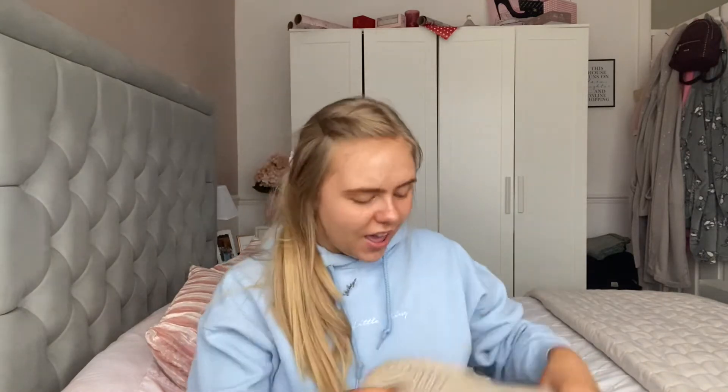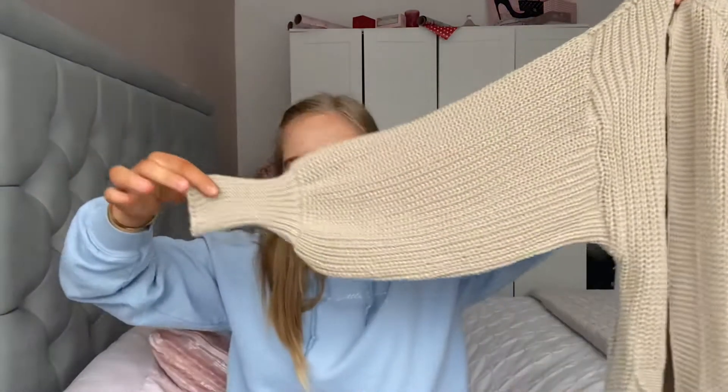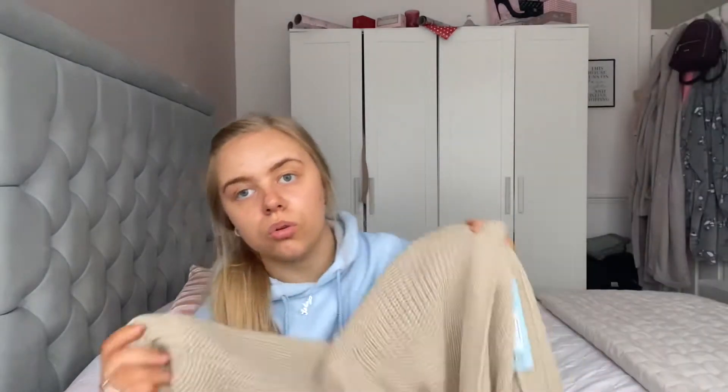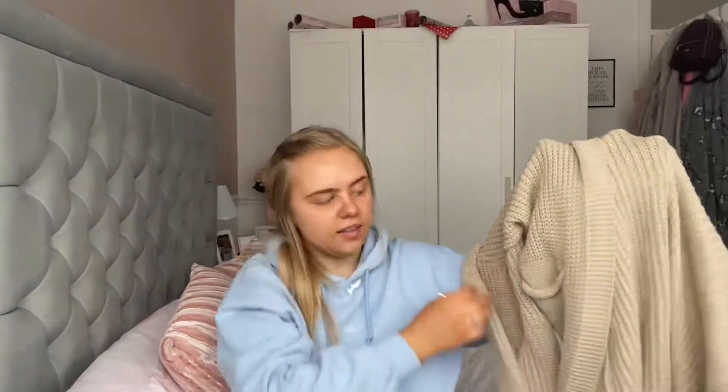It comes down to about knee length — maybe a midaxi length? It's got this really cute balloon sleeve, which I love, and it's a really beautiful stone neutral colour. Anyone who knows me knows I'm really into neutral colours at the moment. I have a grey cardigan from Rebellious Fashion that's basically identical and I wear it all the time. It also has pockets, which is a nice detail. I got this in a size small to medium and it was £20.